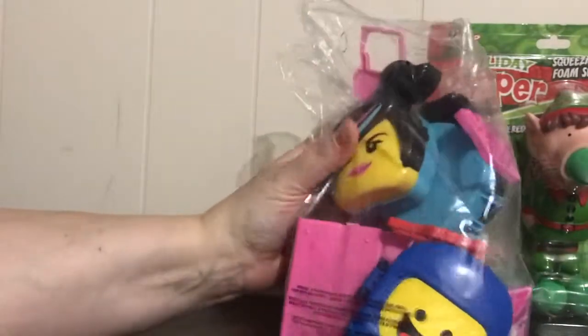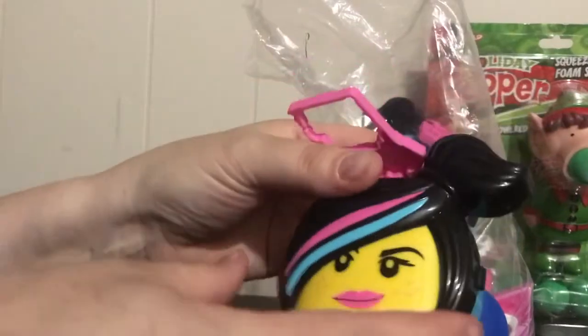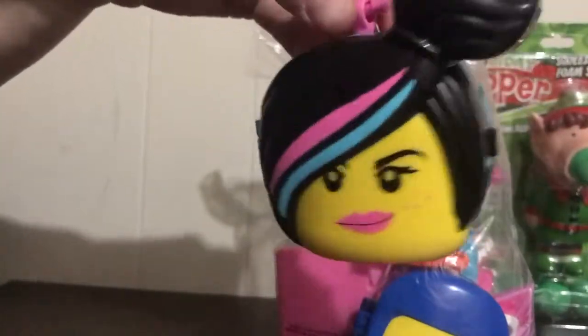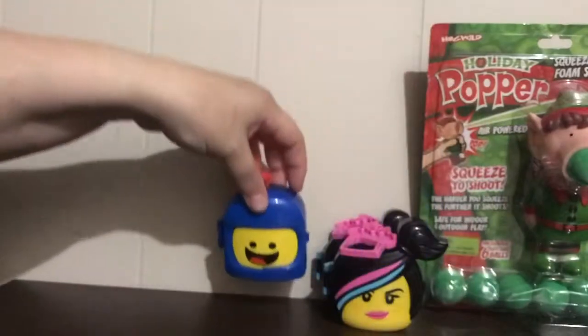I got this bag of Lego tube movie things from McDonald's. I like them because they open and have a little face. I'll probably take off the clip, but they're great for hiding things and kids will like the characters. I can hide tip cards or stickers inside. This one is a spaceman.